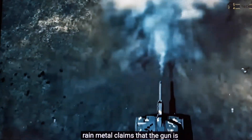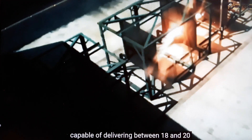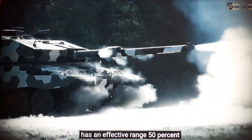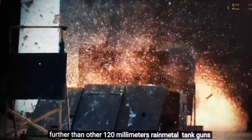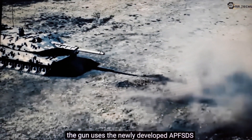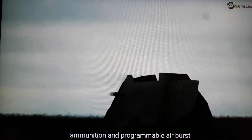Rheinmetall claims that the gun is capable of delivering between 18 and 20 megajoules of energy to the target and has an effective range 50% further than other 120mm Rheinmetall tank guns. The gun uses the newly developed APFSDS ammunition and programmable airburst ammunition.